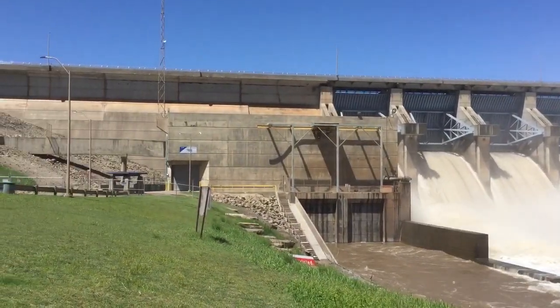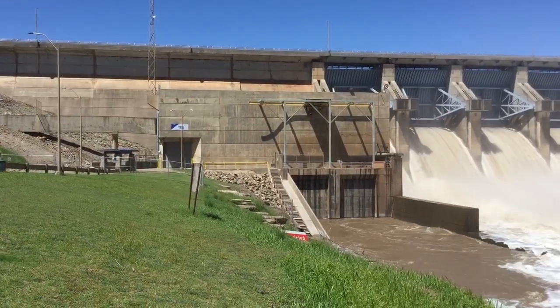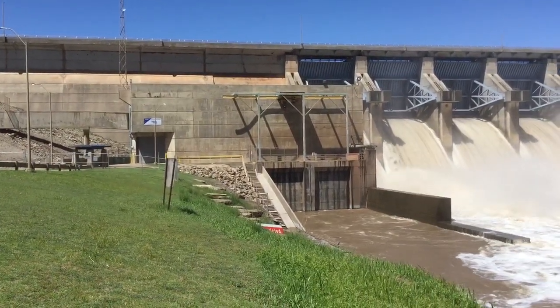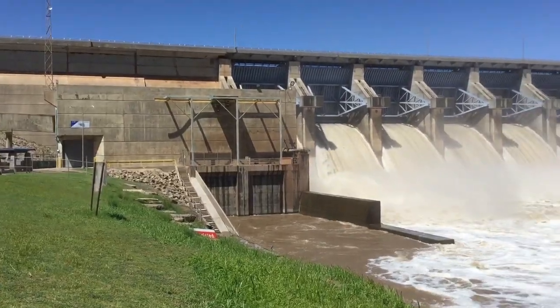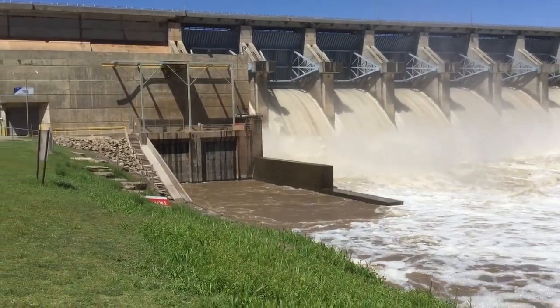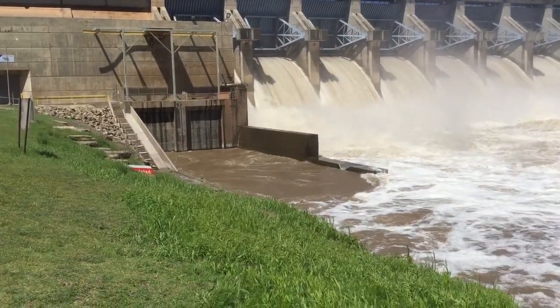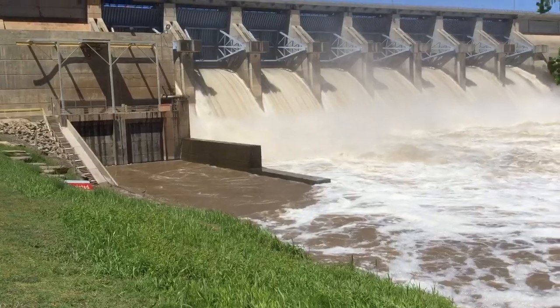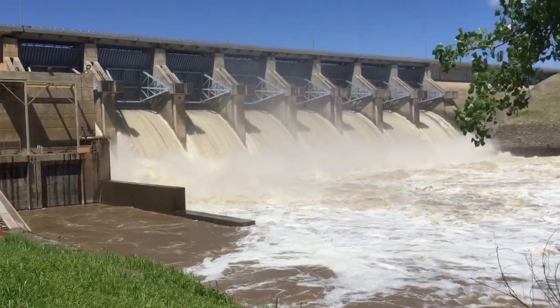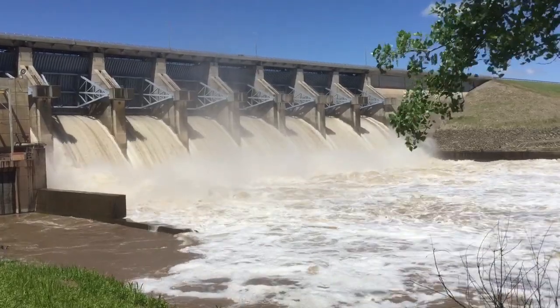This dam also has a power generating facility — there's the turbine hall there, that building. There's the tail stock. Quite a bit of water.